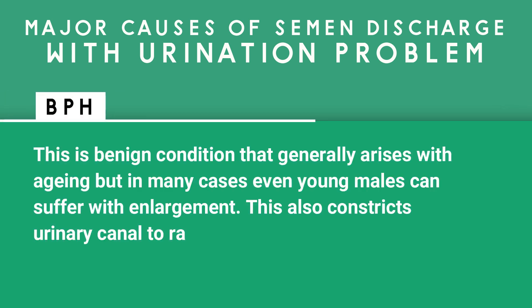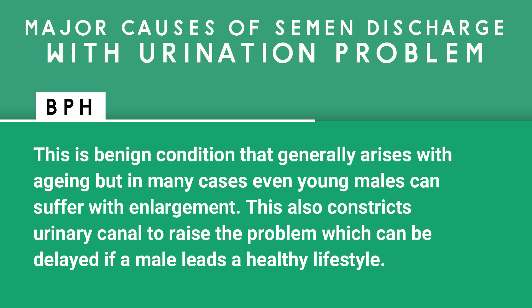BPH is a benign condition that generally arises with aging, but in many cases even young males can suffer with this enlargement. It also constricts the urinary canal to raise the problem, which can be delayed if a male leads a healthy lifestyle.